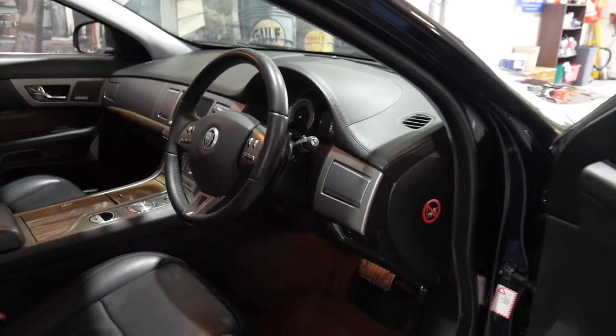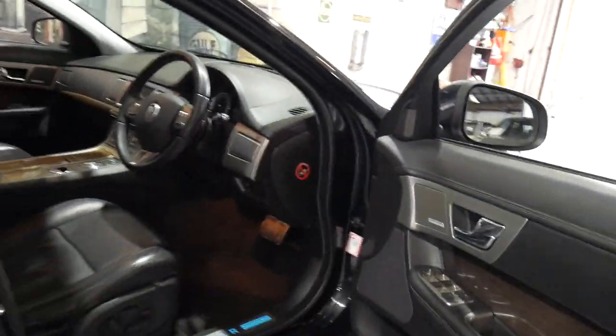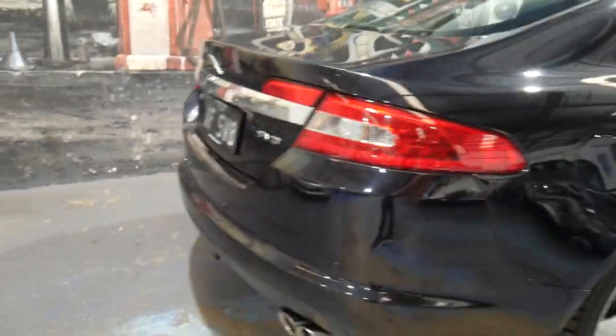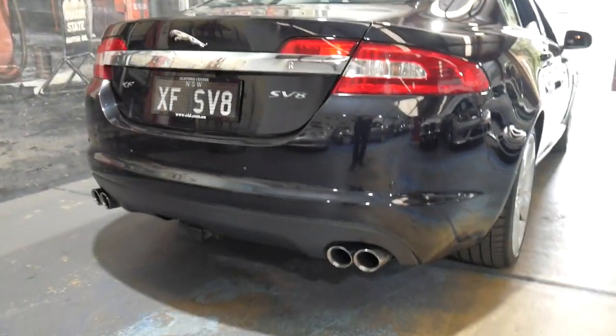The shadow is making it a little bit hard to see the interior, so what I'm going to do is get it a little bit more outside. We'll get to listen to that amazing engine, and isn't it just gorgeous? These four exhaust pipes, just like an XKR.